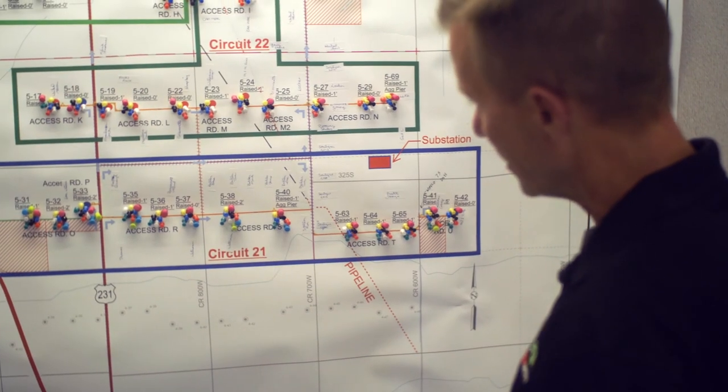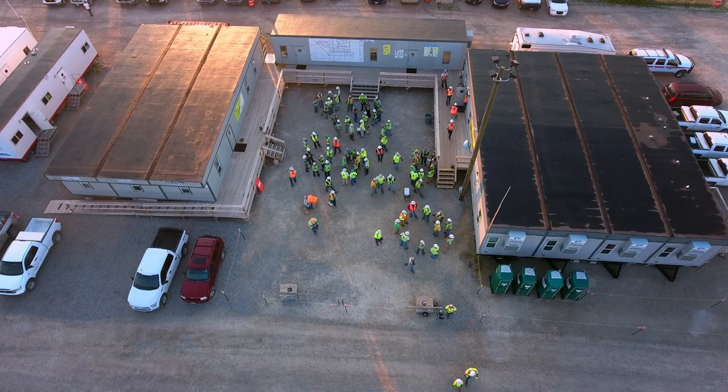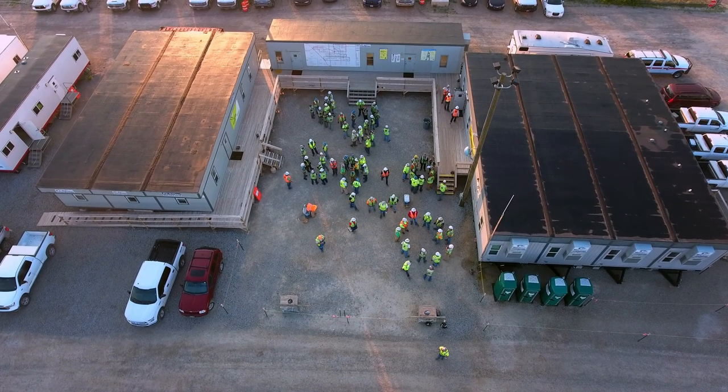The next step, we need to find a lay down area. That's usually four to six acres where we can clear it out, gravel it, and use it for construction trailers, for parking, for delivery of smaller components.